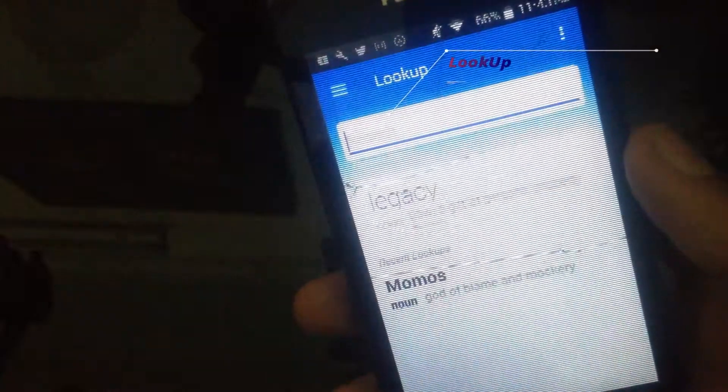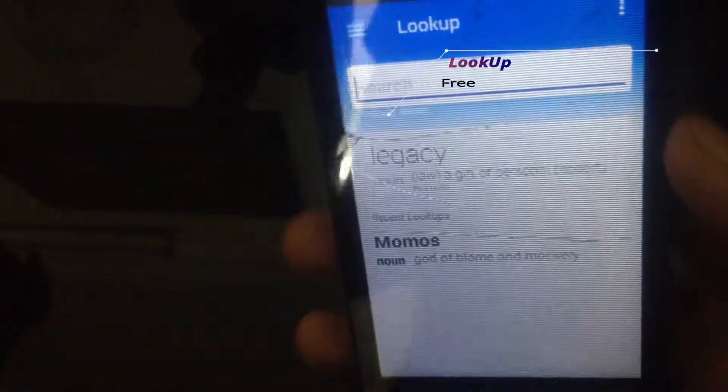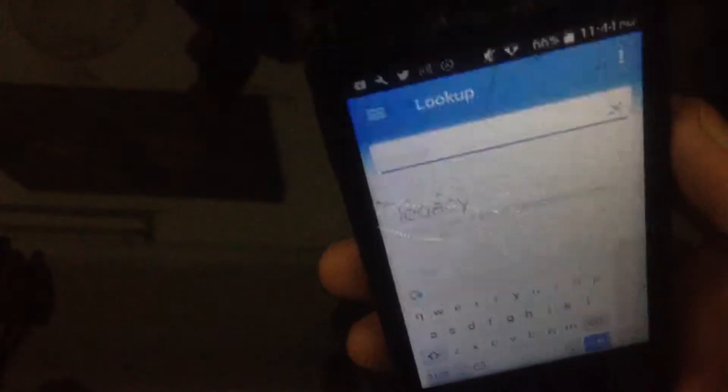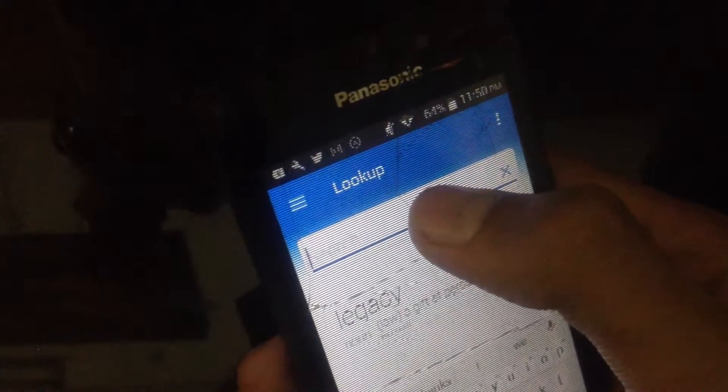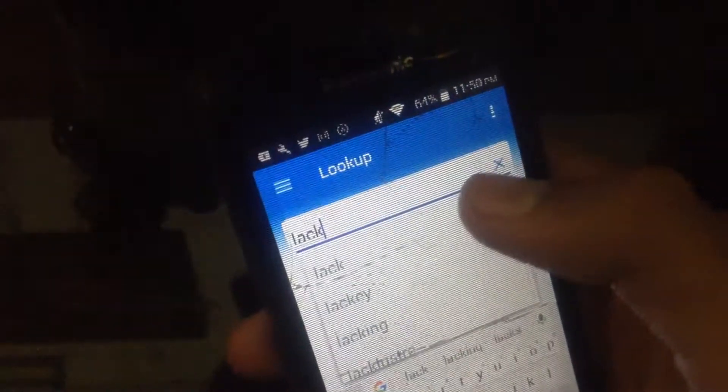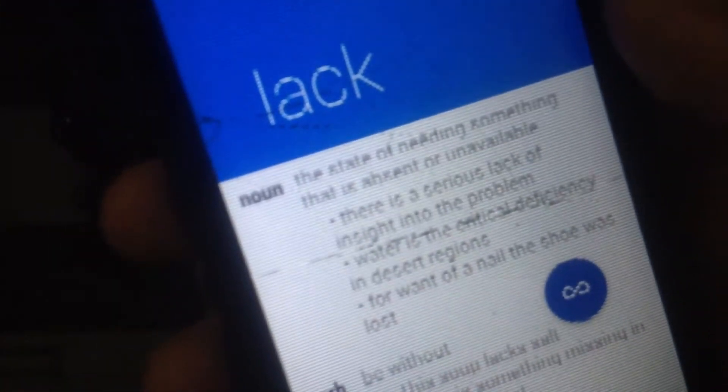The third app on our list is Look Up. This app helps us to find the meaning of any word you don't know about. What you need to do is copy the particular word, open the app, and paste the word in the search bar. It will tell you the meaning. You can even give the command to speak, translate, and many more. Pretty great application — you should try it right now.